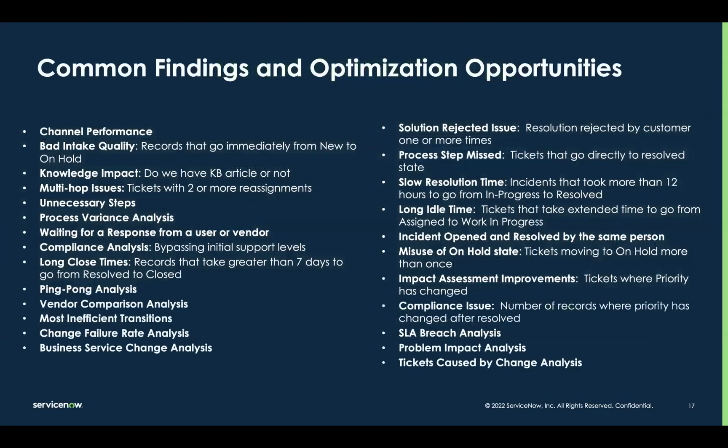That throughput time example is one high-level example. Across your workflows, there are so many common findings and opportunities that in-platform process mining can help with as part of that analyze step. We've packaged these up into content packs — essentially a library of pre-built finding templates to help jumpstart your mining journey on the platform. These are just templates to help you get started; you can tweak them and certainly create your own finding definitions for assumptions or suspicions you may have around your processes. Whether it be analyzing the performance of different intake channels, vendor performance comparisons, bottlenecks causing SLA breaches, or process conformance issues — the improvement opportunities are endless.